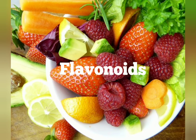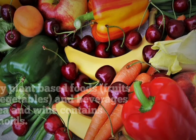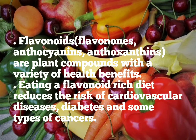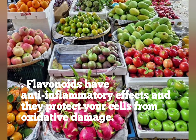Flavonoids are the most important plant pigments. They are found in almost all fruits and vegetables, and many plant-based foods and beverages like tea and wine contain flavonoids. Flavonoids are plant compounds with a variety of health benefits. Eating a flavonoid-rich diet reduces the risk of cardiovascular diseases, diabetes and some types of cancers. Flavonoids have anti-inflammatory effects and protect your cells from oxidative damage.